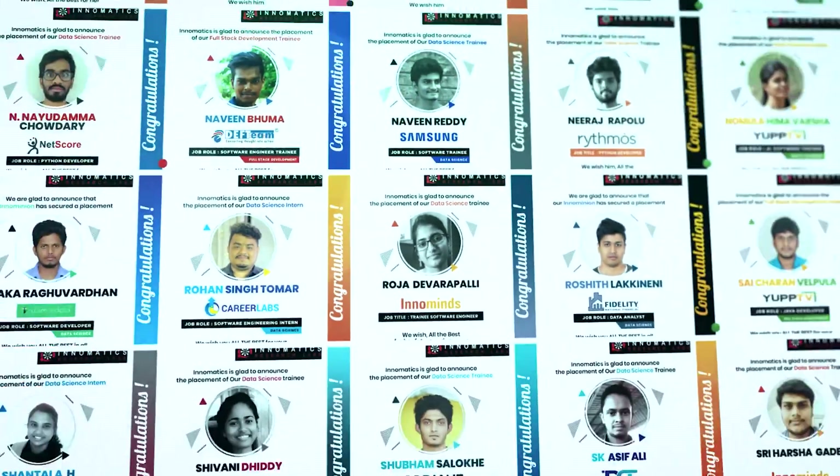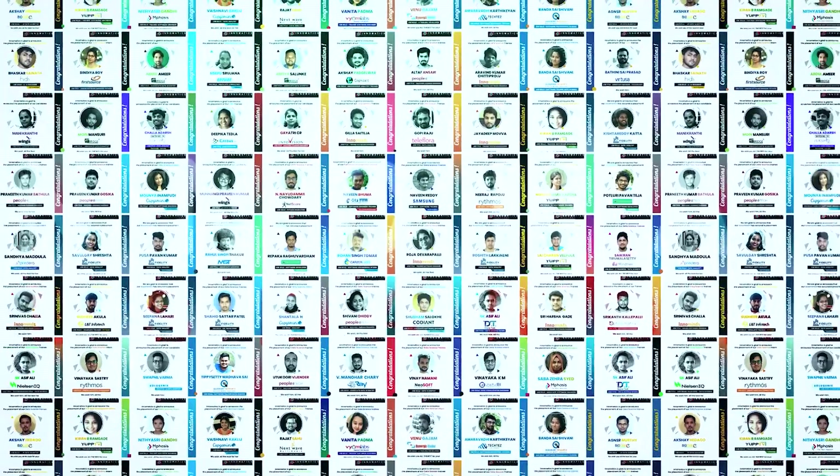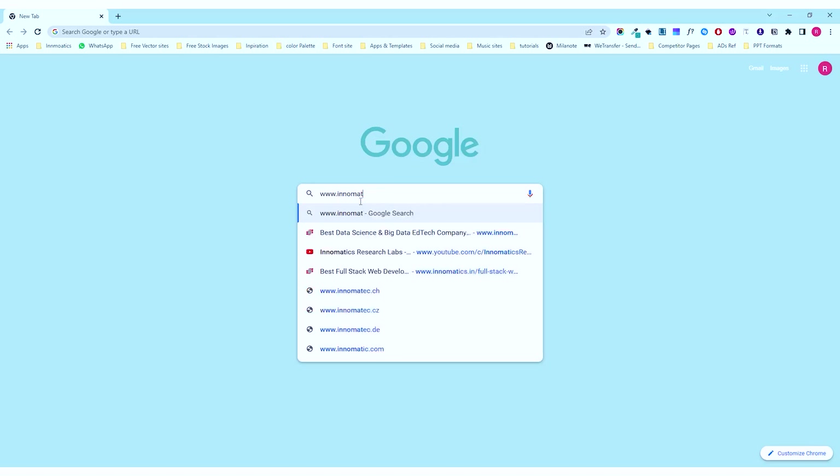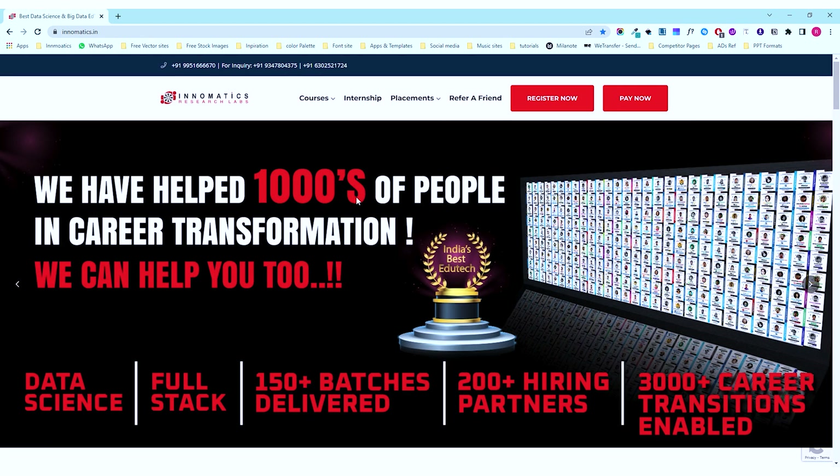Get 100% placement assistance, internship opportunities, as well as globally recognized certifications. Enroll now at www.innomatics.in — Innomatics Research Labs. We just don't train, we transform careers.